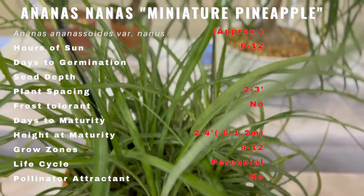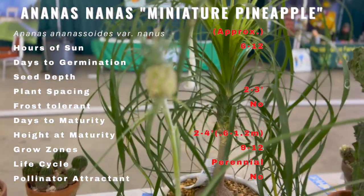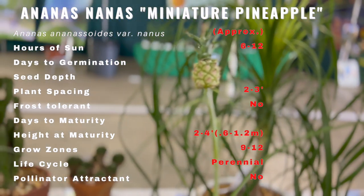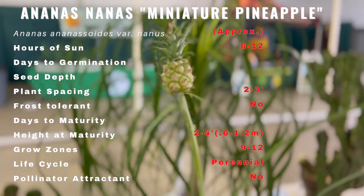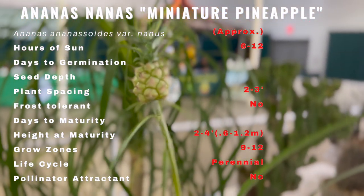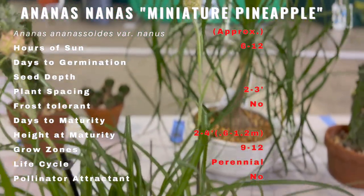It requires a well-drained, aerated, porous, and moisture-retentive soil that has organic matter incorporated — two parts peat moss to one part loam to one part sand or perlite. Use only acidic to neutral soil. Root rot can be a problem if the soil is too moist.